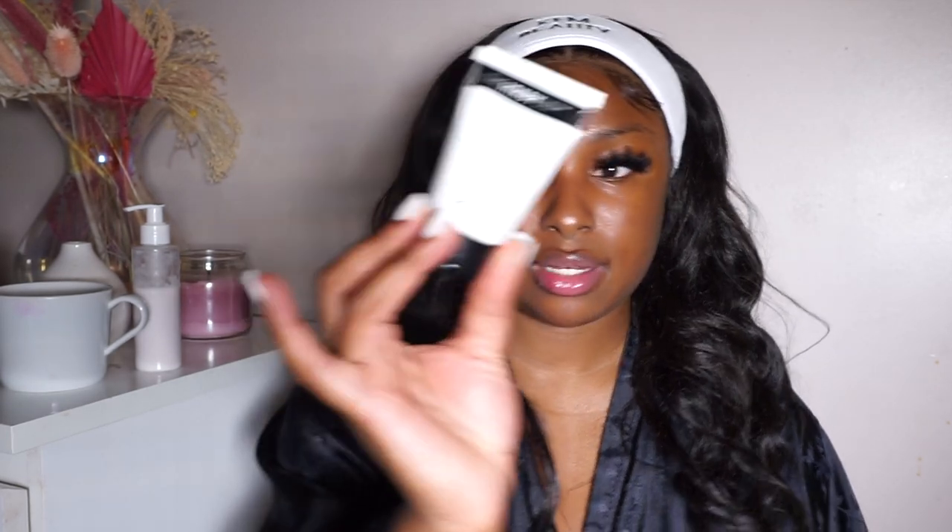After washing off the clay mask I'd use my alpha arbutin on my neck, forehead, and cheeks. I use the Inky List version — it's the best alpha arbutin I've used. It's really good for stubborn dark marks — the ones I've had for over a year, like my neck ones. I love a good skin brightening product. Brightening and fading dark marks is basically my obsession.